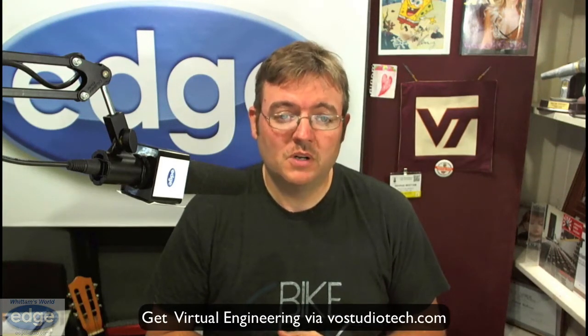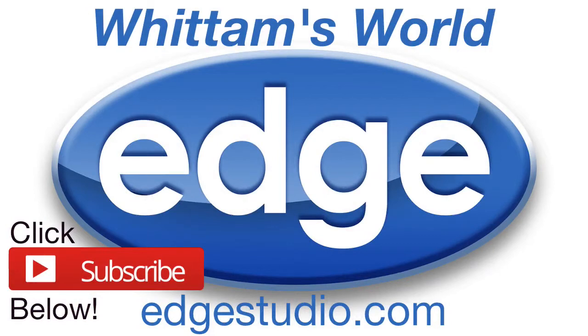And if you want tech support, you can find all that information at vostudiotech.com, or give us a call at 212-868-EDGE to point you in the right direction. Thanks again for watching — I appreciate it. I'll see you next week. This is George Widom reporting for Widom's World. Cheers.